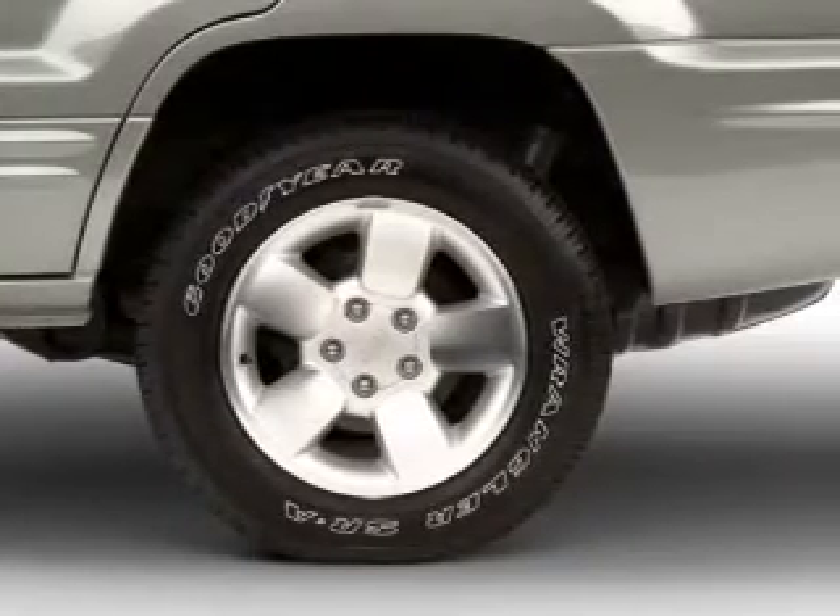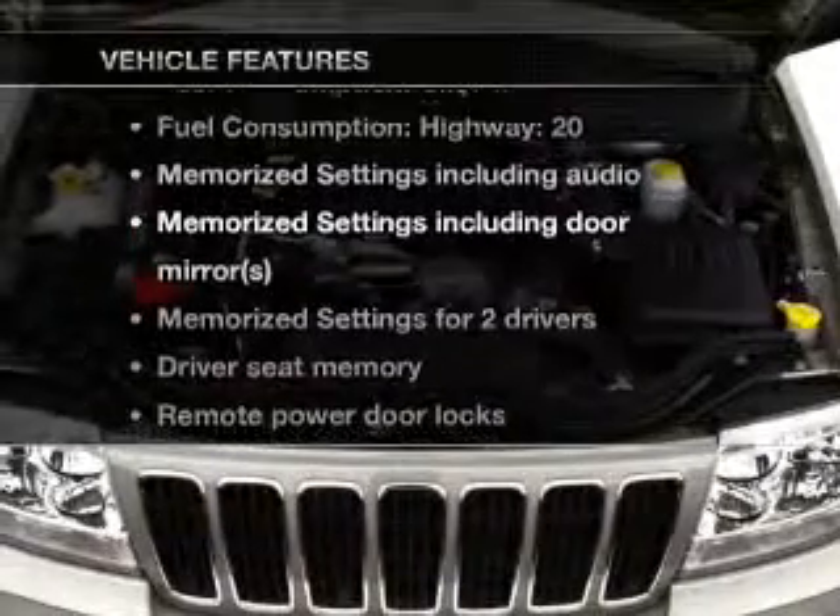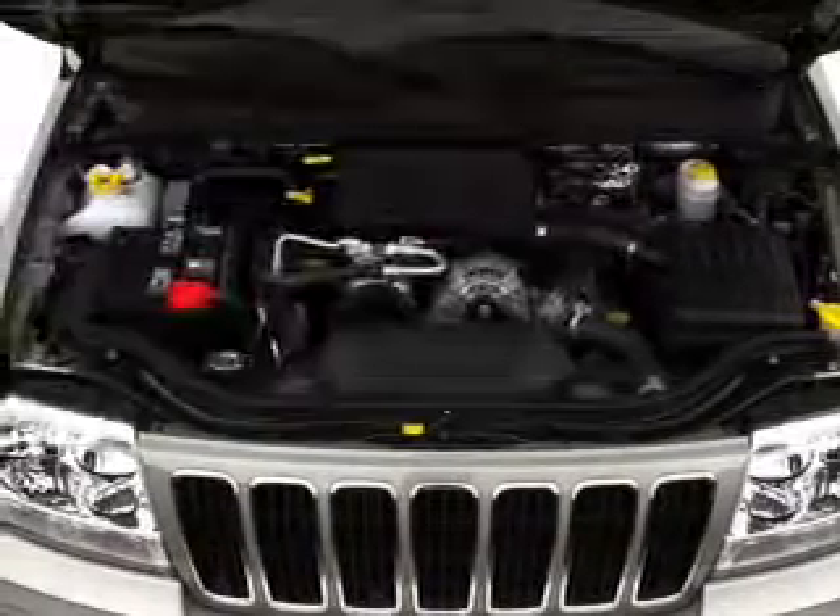We'll be right back. Pamper yourself with memory settings. And with these notable features, we won't want to miss out on the opportunity to own this amazing ride.